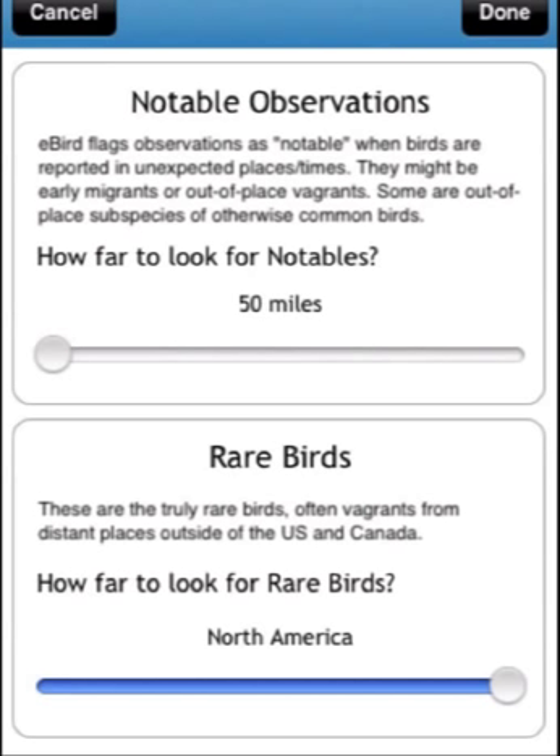That's because while I'm unlikely to chase a common North American species that's out of range if it's a long ways away, I certainly want to know if it shows up in my county. So here's an important limitation for this feature.